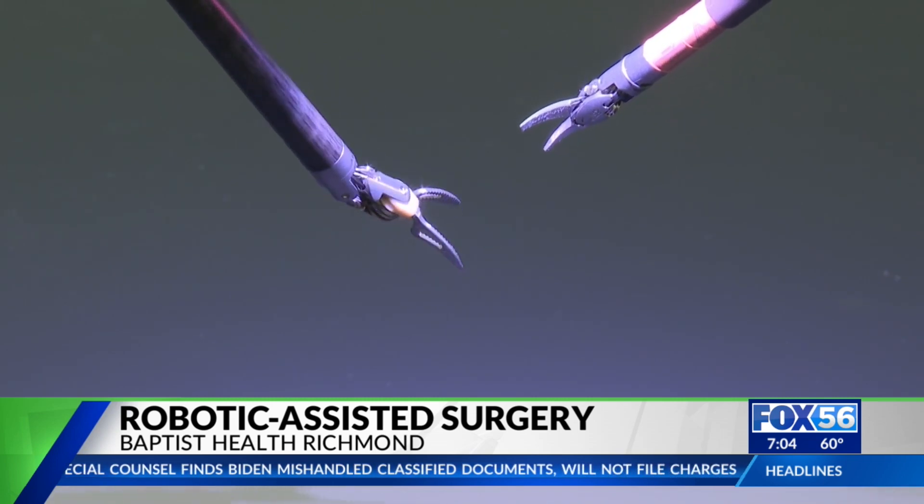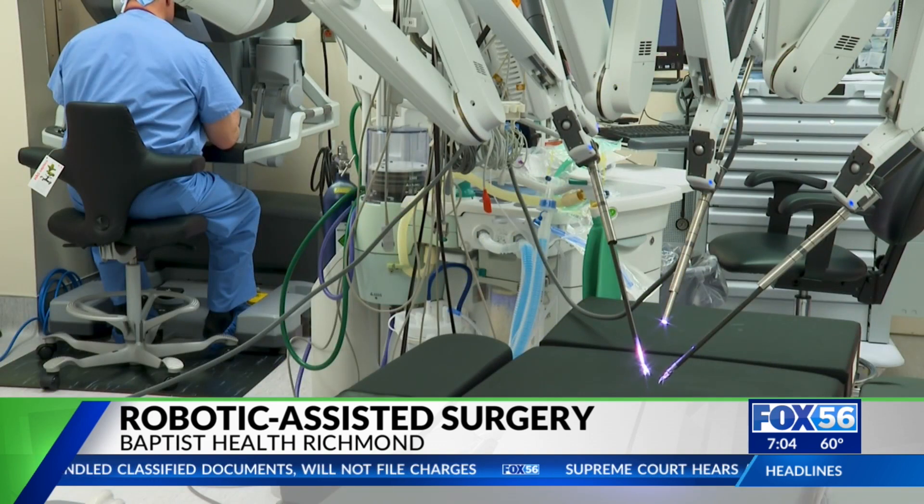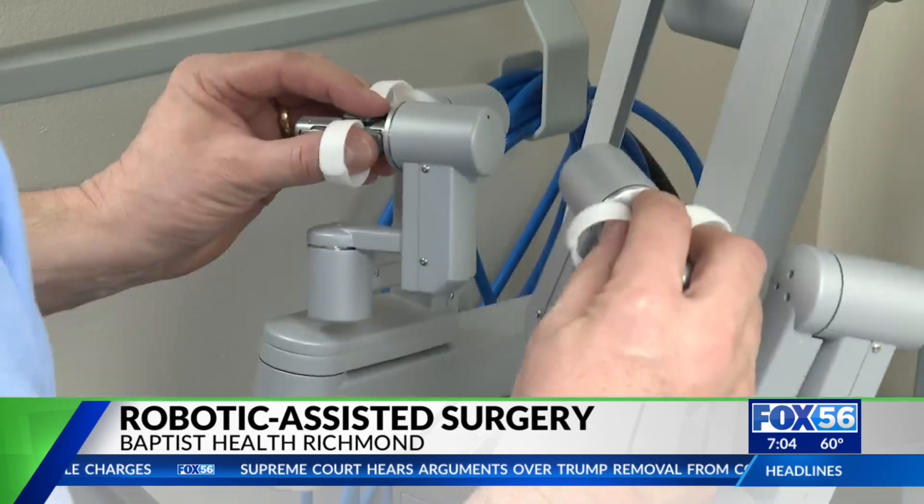Dr. Kessler says complex surgeries are easier and more effective with the new robotic system. A few perks include smaller incisions, decreased pain, and better overall outcomes.